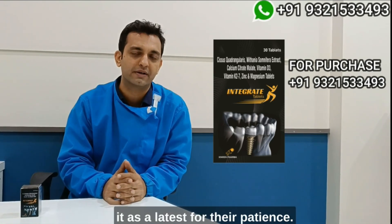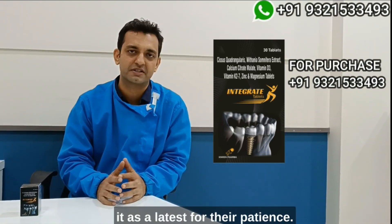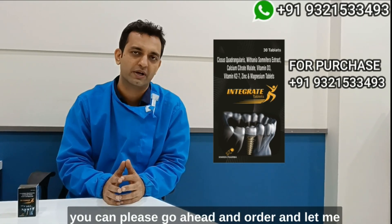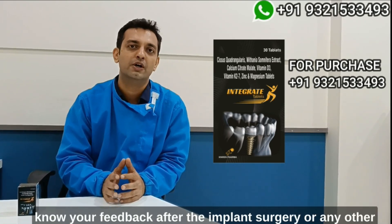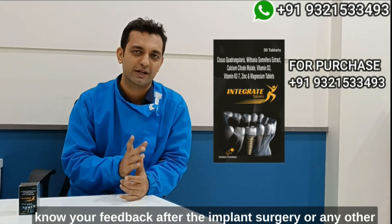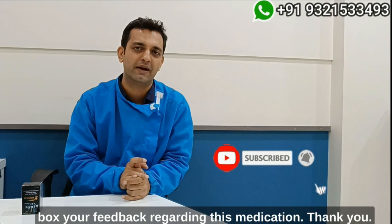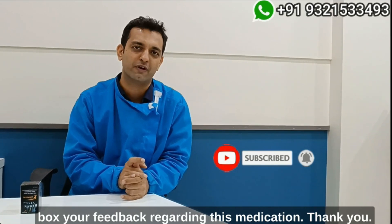As dentists, I think you can strongly consider Integrate tablets by Ziren Pharma. For whoever wishes to procure it for their patients, there is special pricing — I've given the numbers, so please go ahead and order. If you've prescribed this after implant surgery or any other surgery, do put your feedback in the comment box regarding this medication and how you felt about it. Thank you.